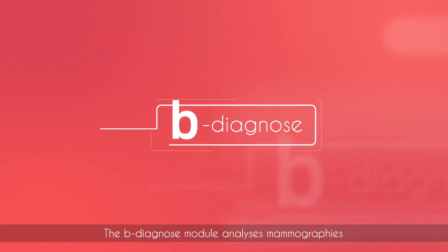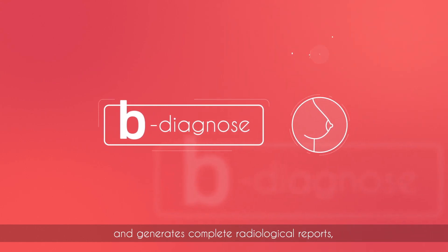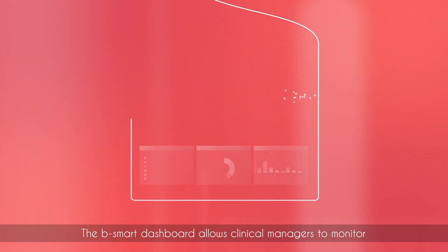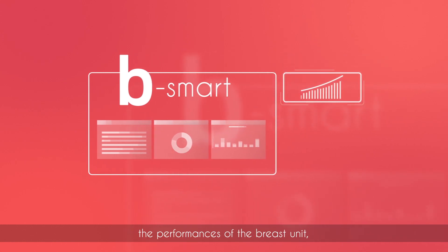The B-Diagnose module analyzes mammographies and generates complete radiological reports, including recommendations for recalls or follow-ups.